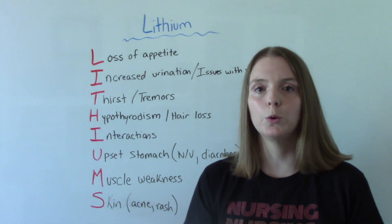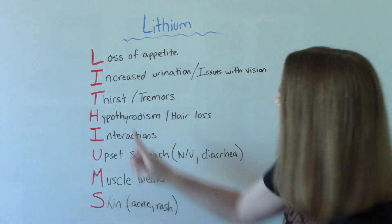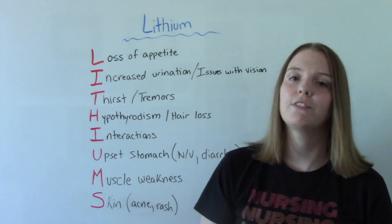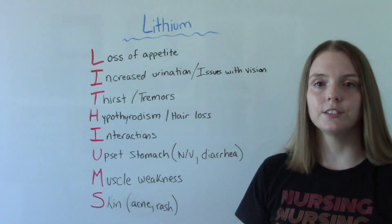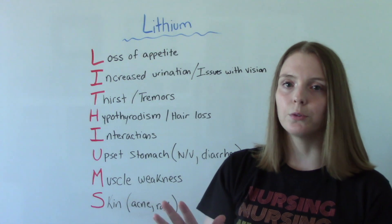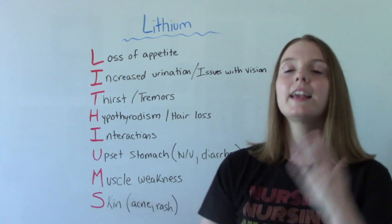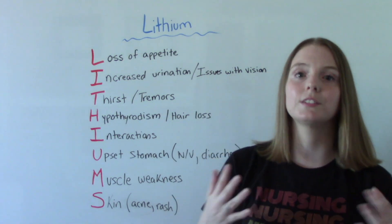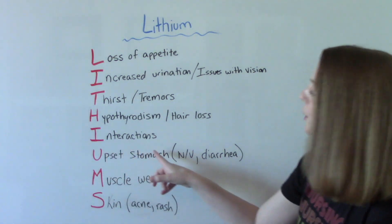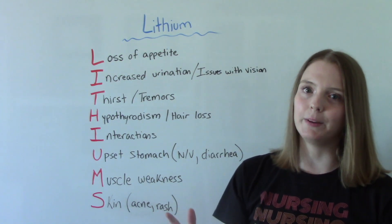Issues with your vision — some people report things like blurry vision or having a hard time seeing as a result of this medication. T is for thirst, so you're going to be very thirsty with dry mouth — and then tremors. H is for hypothyroidism; a lot of those symptoms can come about as a result of lithium. Also hair loss or hair thinning. I is for interactions — it has a lot of interactions with many different medications, which is a big downside.